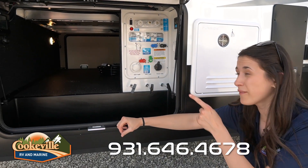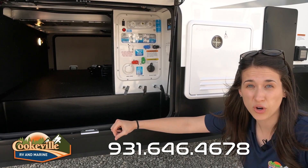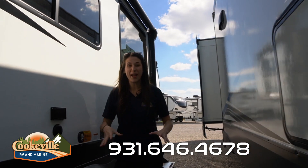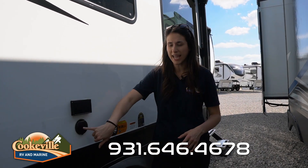All of our tanks and valves are fully insulated and heated, even for colder seasons. We have a one-touch control system that controls our slides, awnings, and even our lights. Back on our main door side, on our rear slide, we have an outlet and a cable and satellite connection.